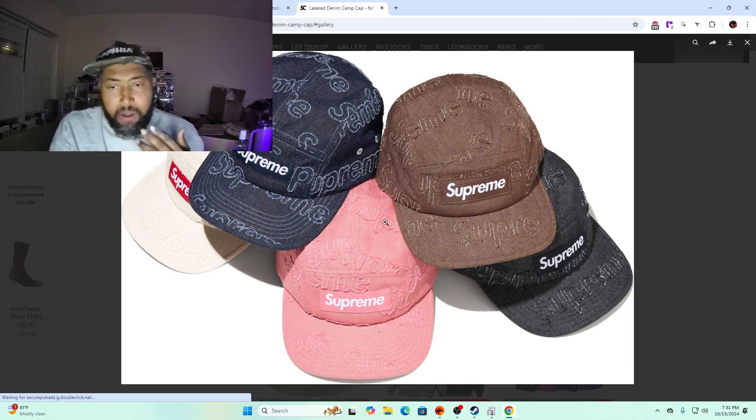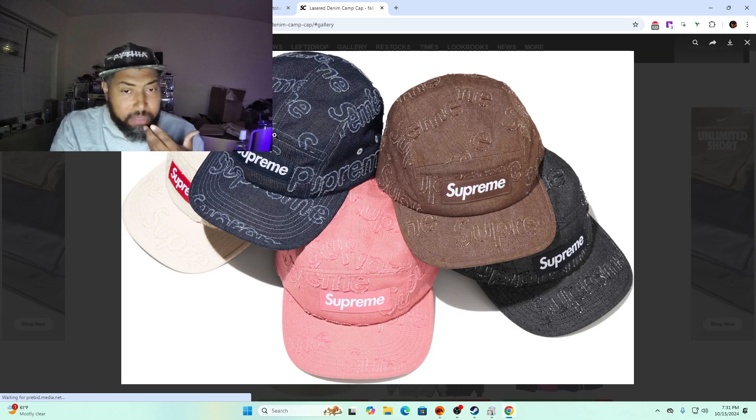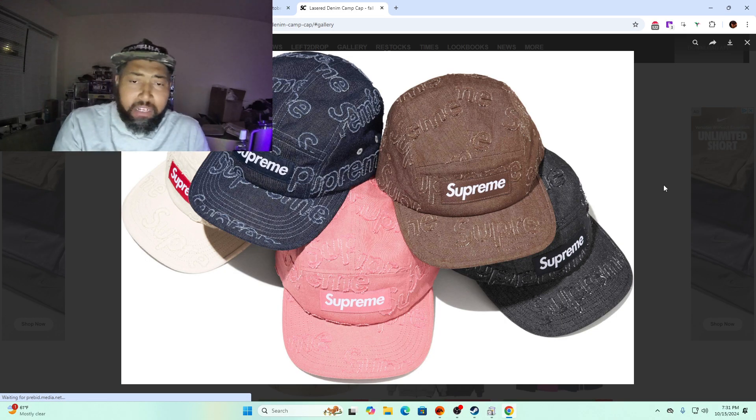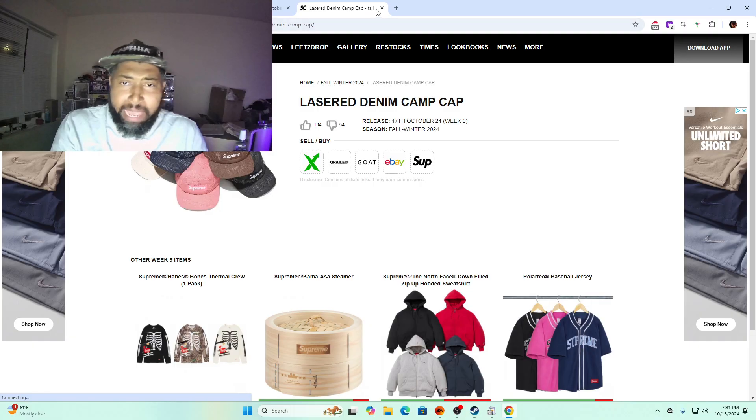Laser denim camp cap — I'd go with the brown or the denim. The denim could do something because it has the most visible logo. The pink is possibly okay, skip the white hat with the red, the black is too plain. These are $60 and I think I'll probably be out on those anyway.